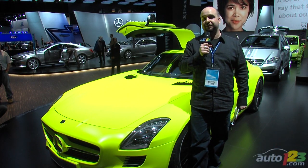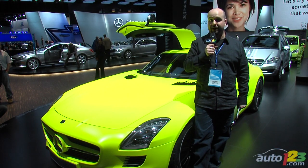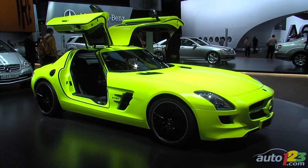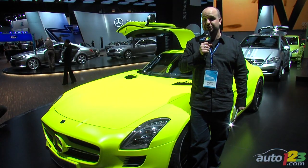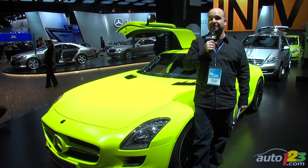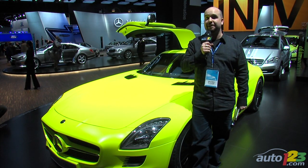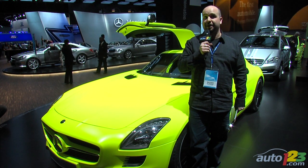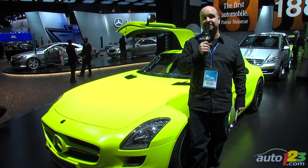The race to the electrification of the automobile has literally become a race. Mercedes and Audi, amongst others, are using their supercars to display their electric technology. Wisely, Mercedes has used their fabulous SLS AMG to show off their know-how. Here are the top 5 things you need to remember about the new SLS AMG E-Cell.